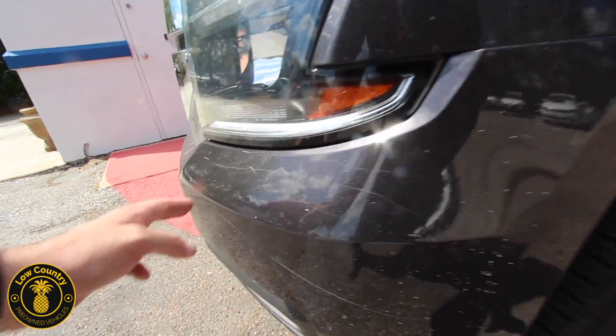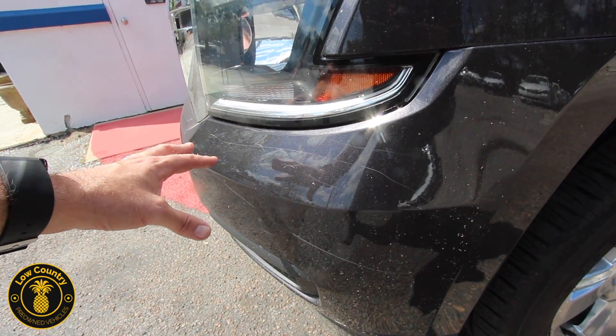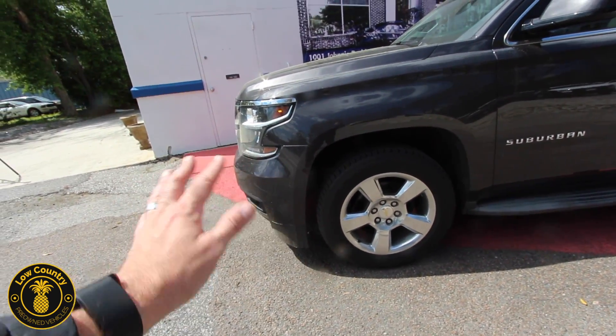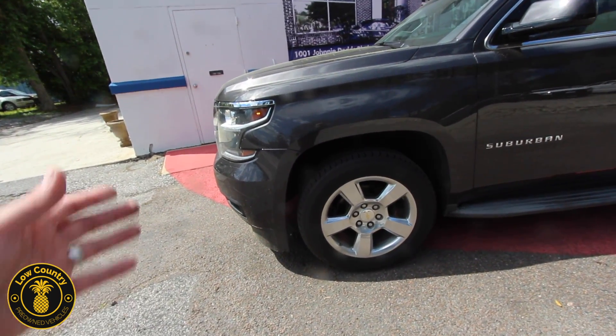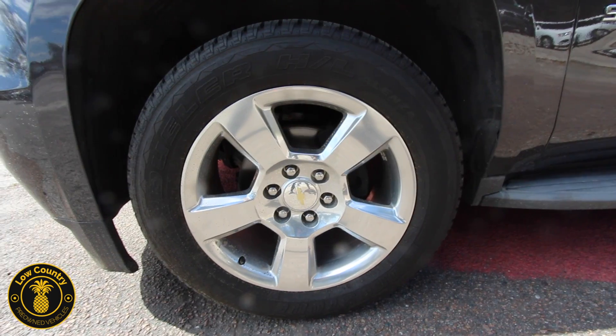The bumper does have some scratches right here on the front bumper — looks like someone just flew through some bushes. That's probably fixable with a little wax and some hard work, maybe wet sand it down and wax it out with a buffer and it's gone.